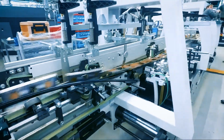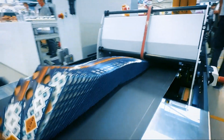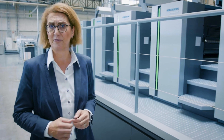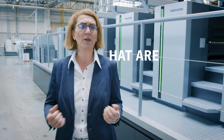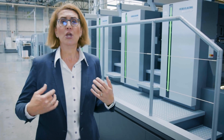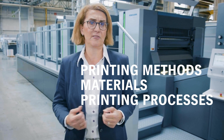Consumers expect from brand owners sustainability targets, including and especially when it comes to packaging. The question that raises now is: how can packaging contribute? What are the trends? And what influence do printing methods, materials and printing processes have?